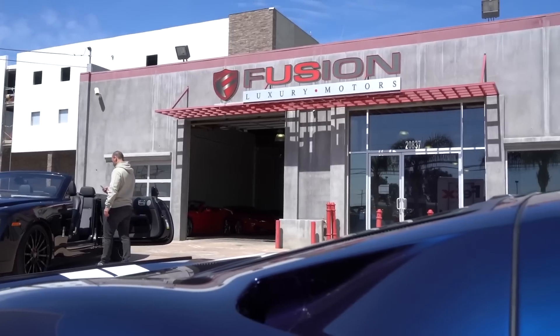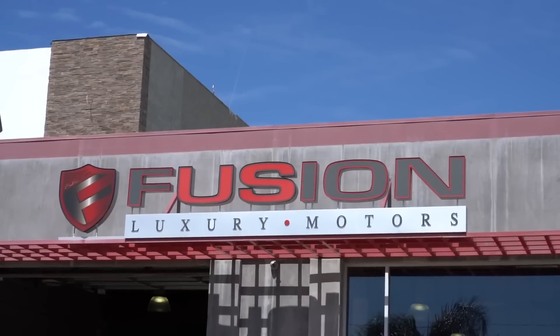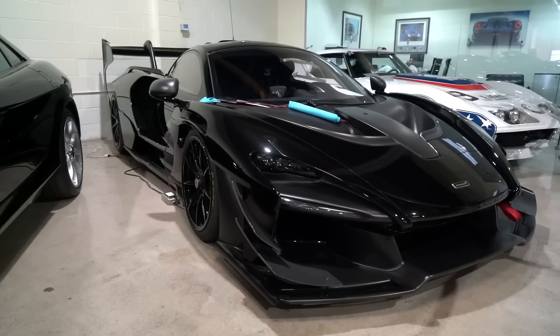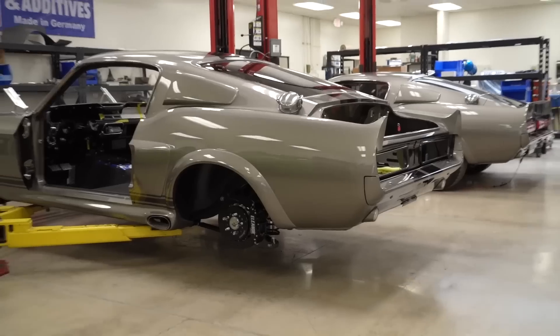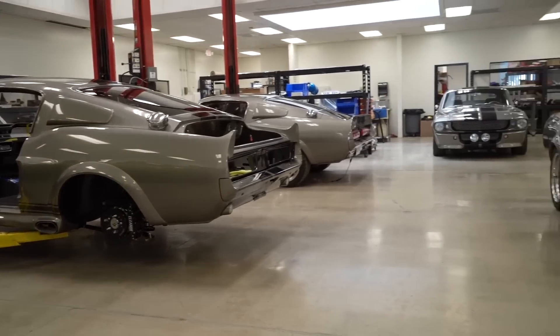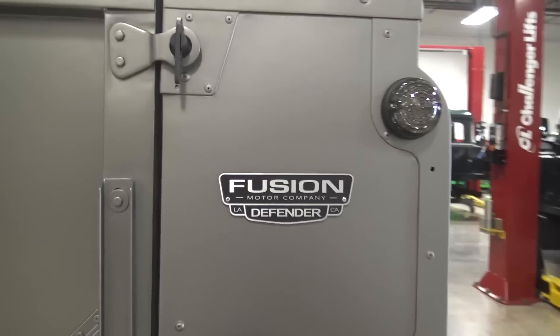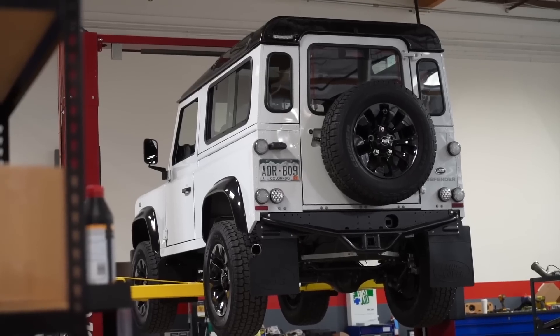Hey guys, it's Sean, Autotopia LA. Today we're back at my friend Yoel's shop, Fusion Motor Company. We're going to keep coming back and shooting — they have so many extraordinary vehicles here. We'll do an overview of what they do, because it's hard to grasp without actually seeing it, from the Carbon to the Eleonors to the Land Rovers. Because we haven't done Mopar in a while, Yoel was like, 'Hey, you guys want to shoot this?'